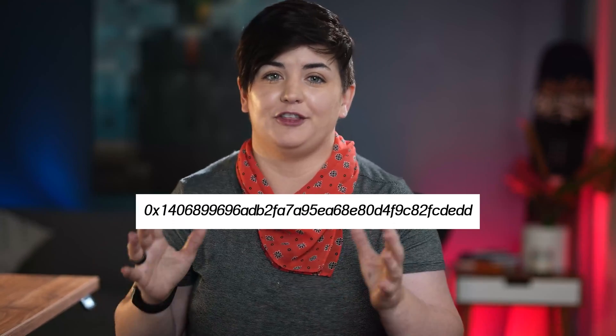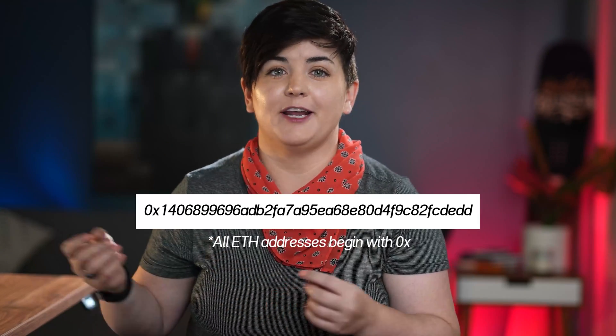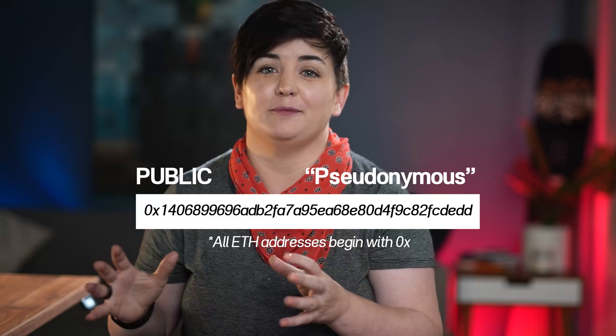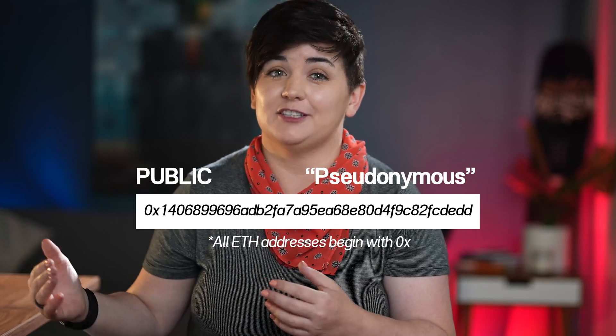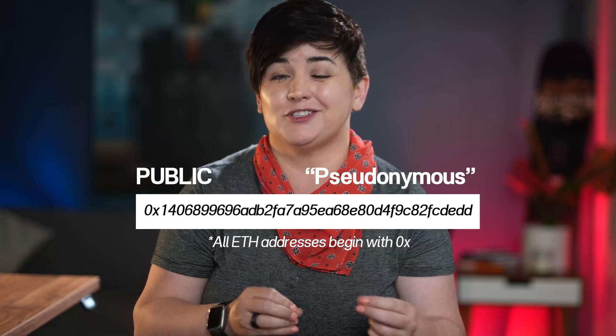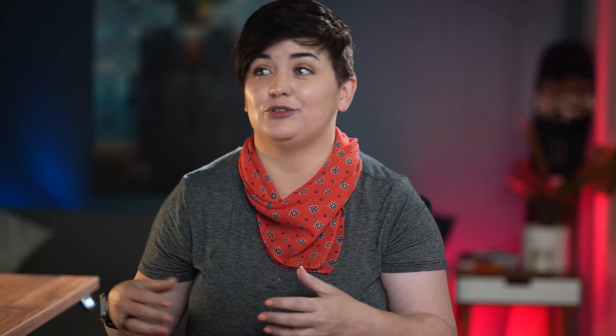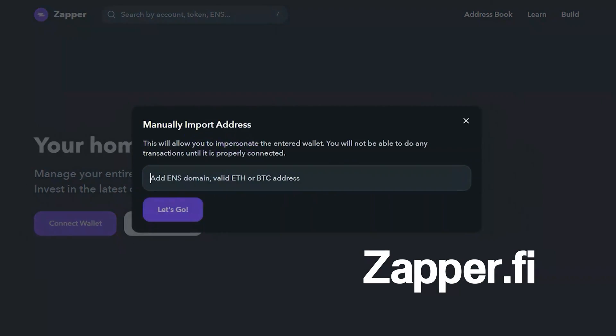Here's an example of an Ethereum address. Like Bitcoin, everything on the Ethereum network is public, but the addresses are pseudonymous, which means that we can see the address but we can't tie it to a specific person — it's just a random bunch of letters and numbers. To show you how public this is, if I input an Ethereum address or an ENS into a tool like Zapper, I can easily see everything that's going on inside their accounts.